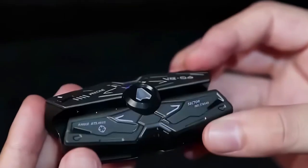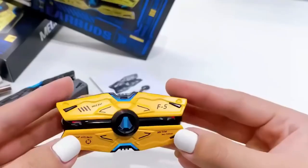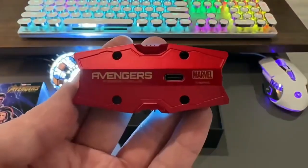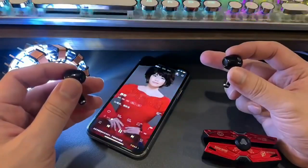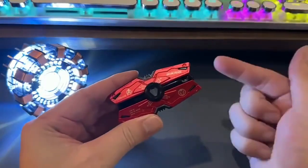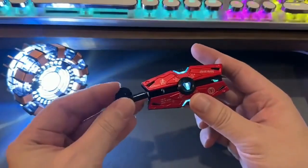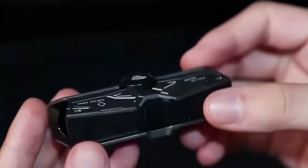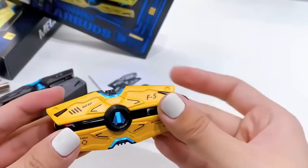If you're seeking earbuds with both style and substance, check out the Marvel Heafy Sound Headset. They come with a sleek case and impressive performance that's perfect for gaming. These are just a taste of the remarkable gadgets you can acquire for under $50. To explore the full list of gadgets and discover even more exciting options, click the link in the description below.